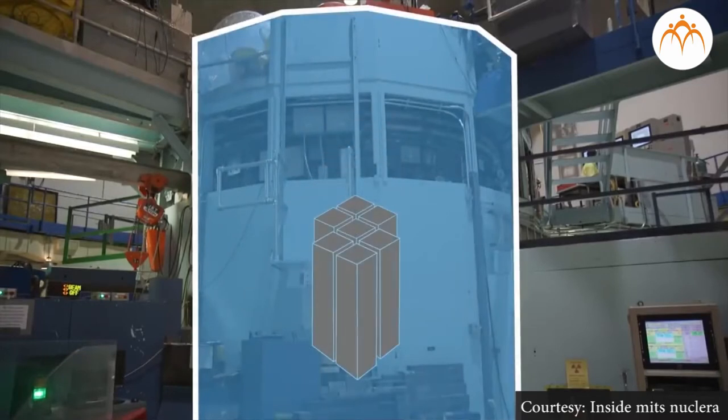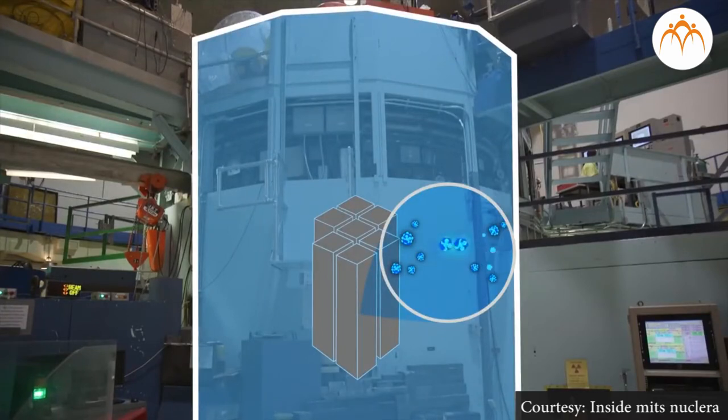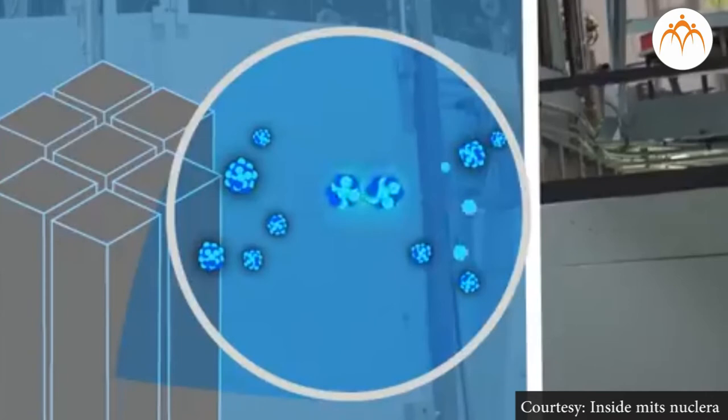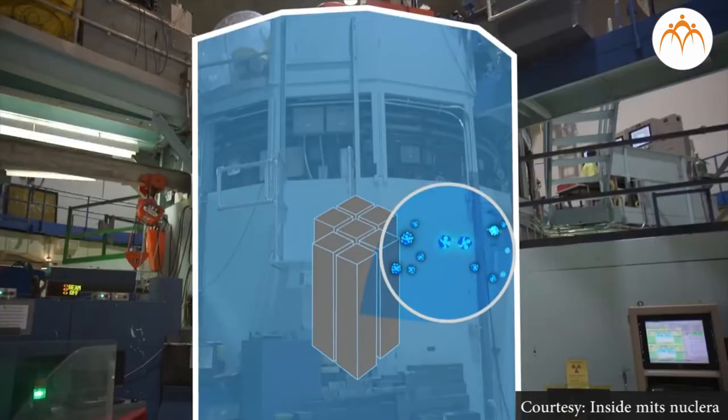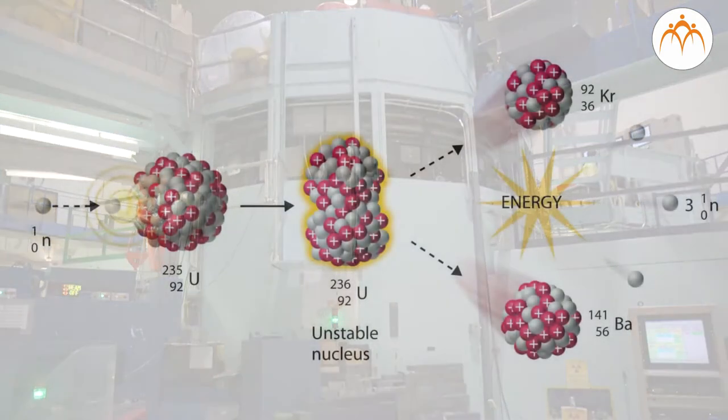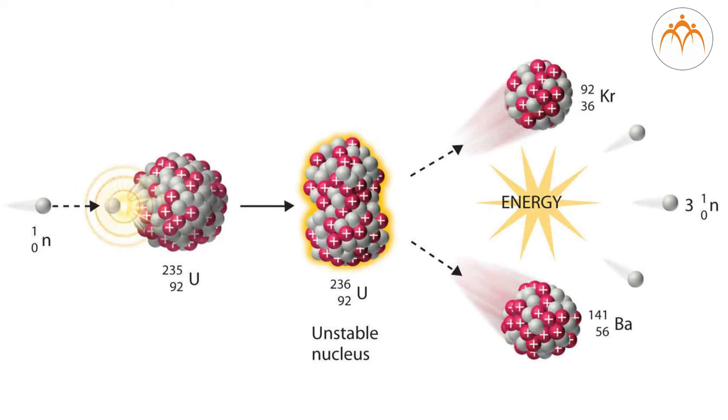Controlled chain reaction is the principle on which a nuclear reactor works. In the reactor, nuclear fuels like uranium, plutonium, and thorium are used. The nucleus of uranium-235 is bombarded with a slow neutron, which splits it into krypton-92 and barium-141, releasing 2 to 3 neutrons. These 2 to 3 neutrons further bombard other uranium nuclei, triggering a chain reaction. As uranium-235 splits into krypton-92 and barium-141, this is called a fission reaction, and a large amount of energy is released.